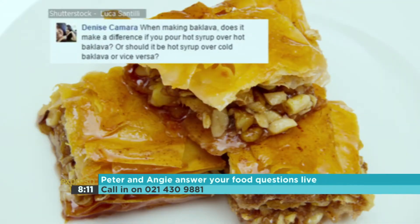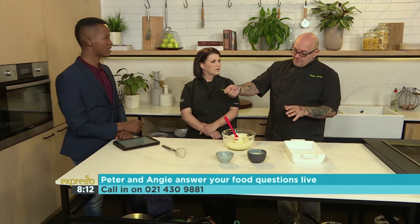A question from Denise Kamara on Facebook: when making baklava, does it make a difference if you pour hot syrup over hot baklava, or should it be hot syrup over cold? The very confusing thing about baklava is where it actually comes from — every country in the Mediterranean claims it. When I make it, I prefer it comes straight out of the oven, and then the sugar syrup is about 40–50 degrees — cooled down but not cold. Pour it all over, brush it in, make sure it's gone into everything, then put it back in the oven briefly to crisp up. You want the syrup to soak in, but if it's too hot it makes the baklava soggy. We want syrupy, not soggy.